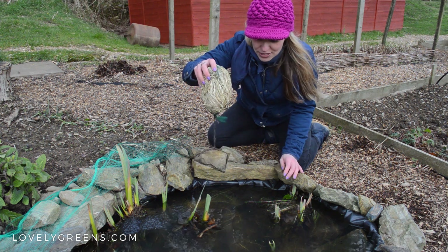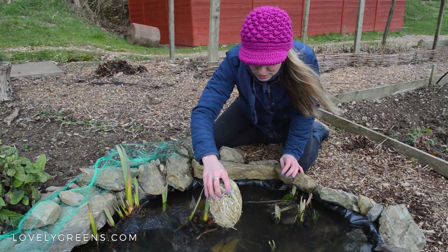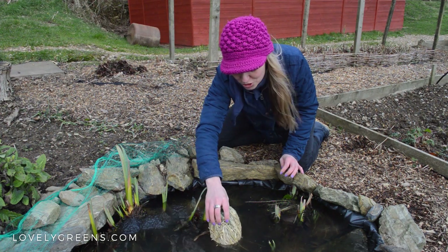So I put it on a rock and I'm just going to gently put it down into the pond. There's a frog in here somewhere and I don't want to squish her.